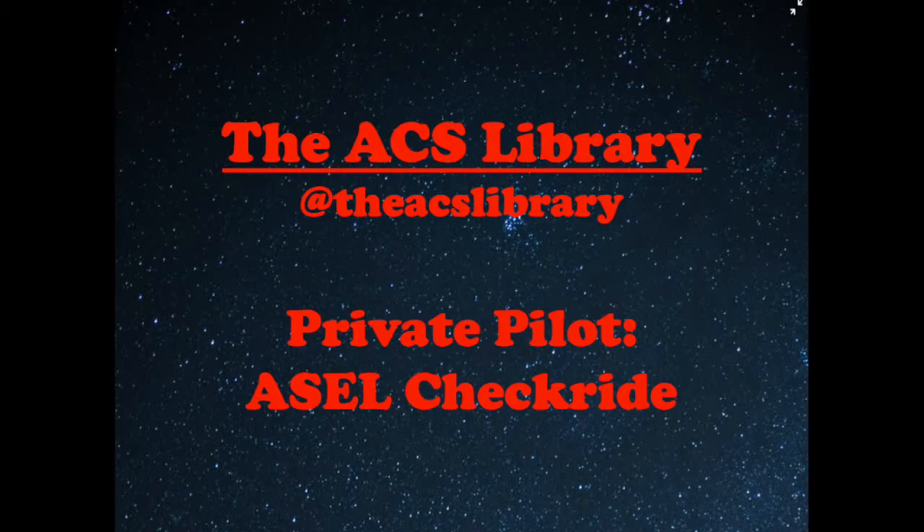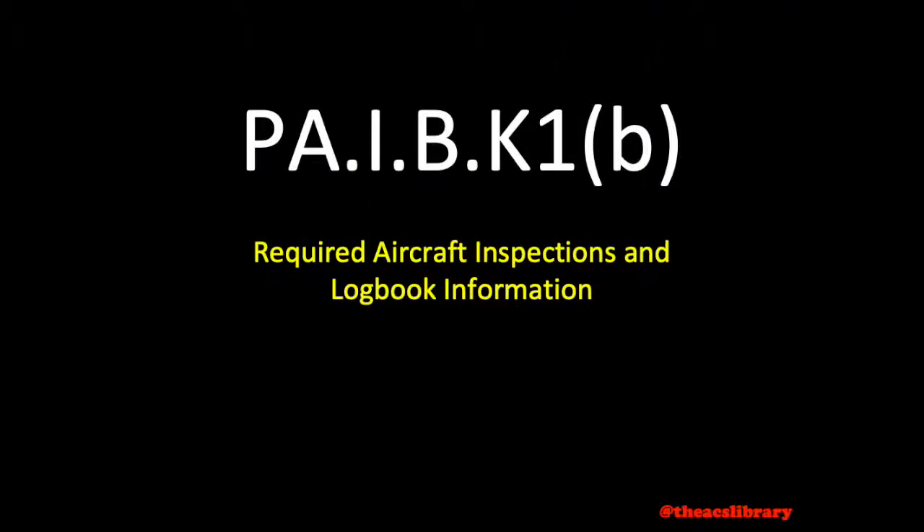Good day and thanks for watching the ACS Library. My name is Kyle and I hope to help in preparing for the private pilot checkride following the airman certification standards. Today's video covers required aircraft inspections and aircraft logbook information.